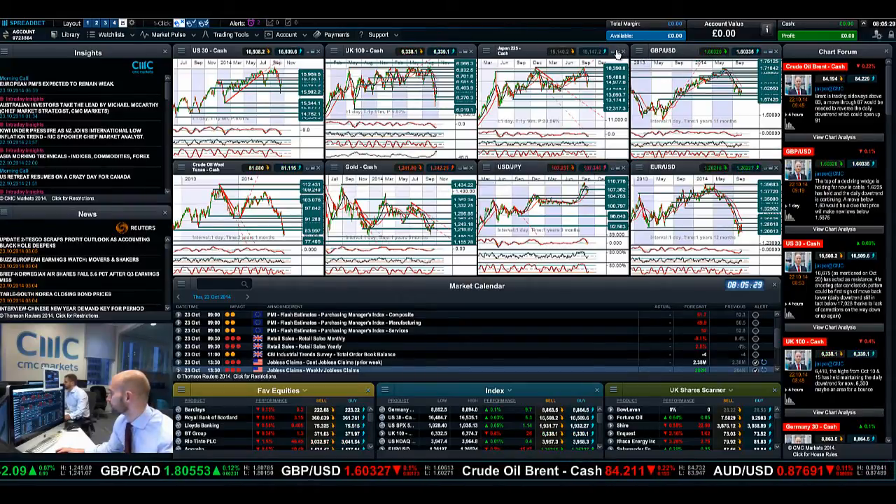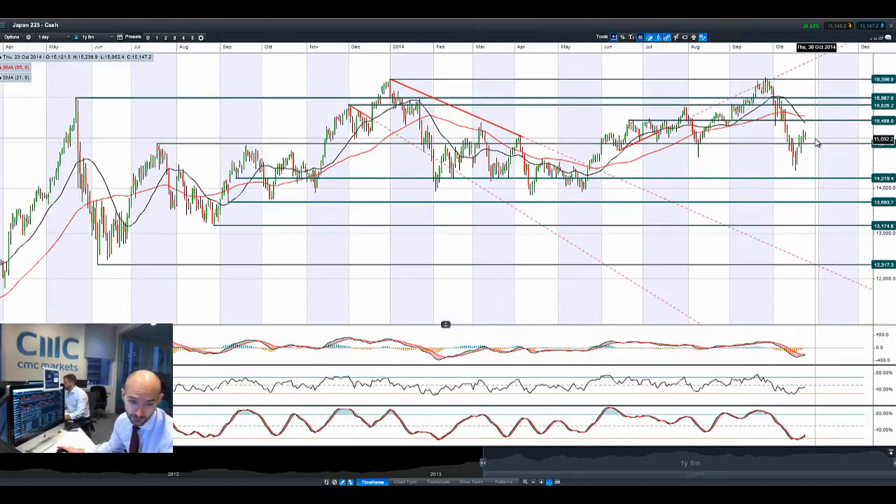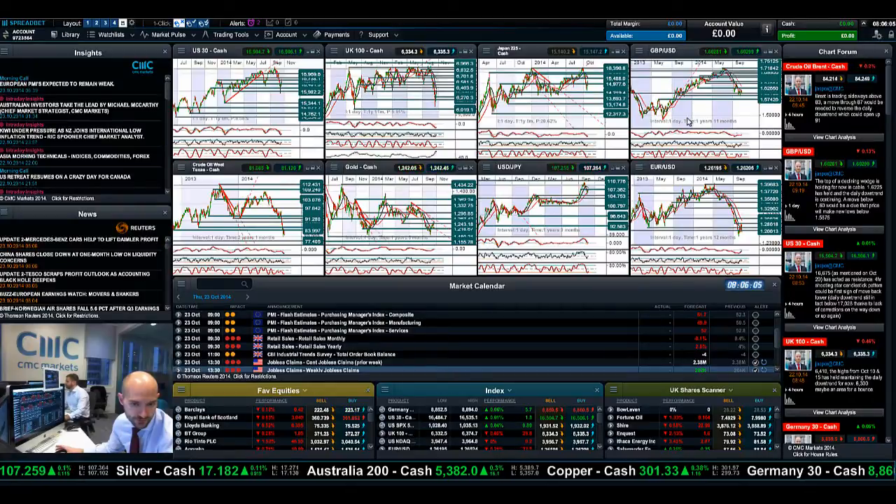Moving on to Japan 225 — dollar yen has been slowly moving up overnight, so that should be providing a little bit of support. You can see Japan 225 actually edging higher, having decoupled from the rest of the equity markets that are moving lower this morning. That's specifically yen weakness helping their exporters repatriate funds back — all their profits are much better. Potential support at 14,977, next potential resistance at 15,488. We do have a death cross in the moving averages but a couple of positive technical signals in the MACD and slow stochastic. If the dollar keeps on advancing against the yen, it will support Japan 225 even in the face of other global equity markets selling off.